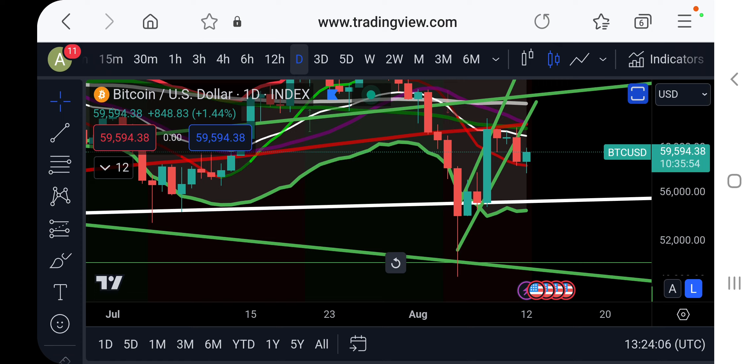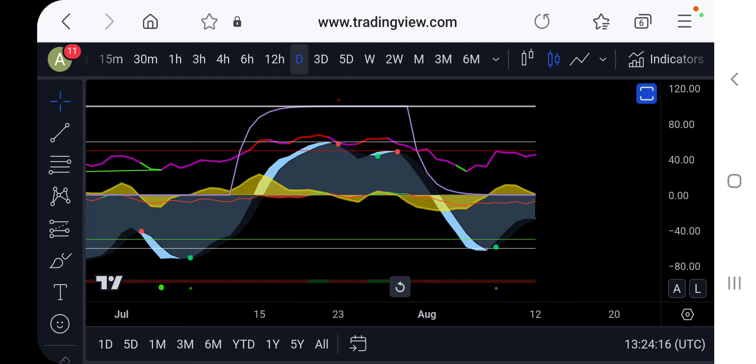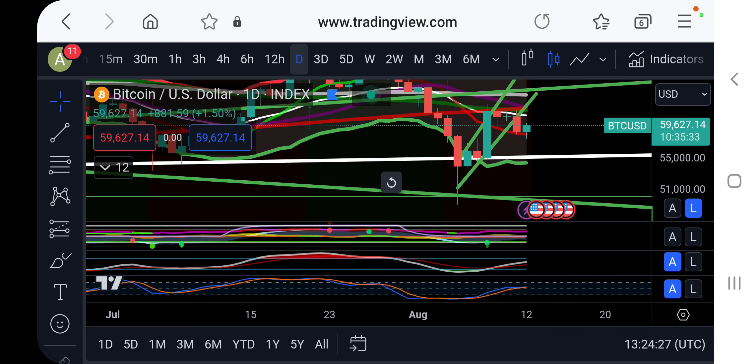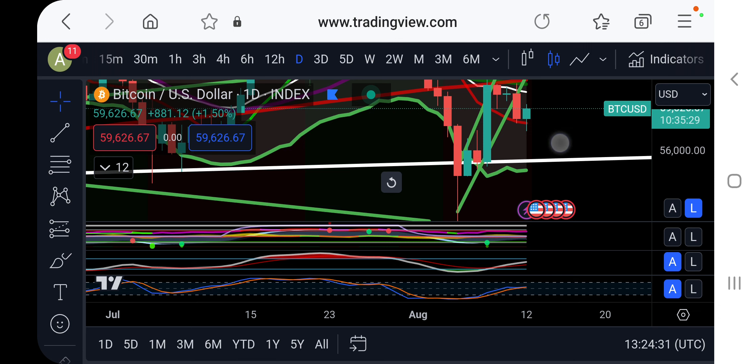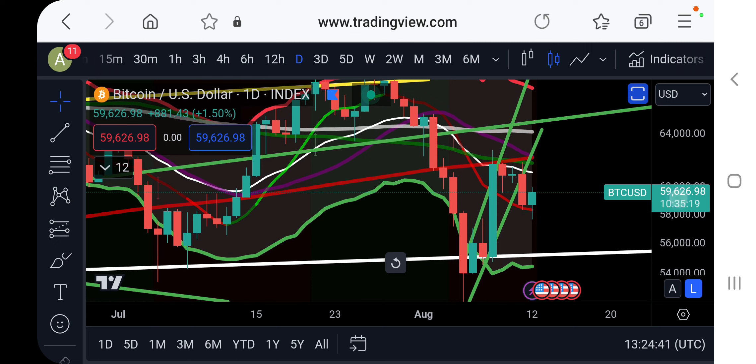Going sideways for a long time is possible unless we see daily closes below 49K, which could trigger a big crash — and this is possible because of the monthly timeframe, where indicators are looking extremely bearish. On the daily, we had a buy signal but we're getting rejected from the 50 level in the RSI, which is very bearish. We could get another push to the downside very soon if we don't recover above the median line of the calculus channels around 62K. For scalp trading, wait for confirmation — daily closes below 59K or above 62K.